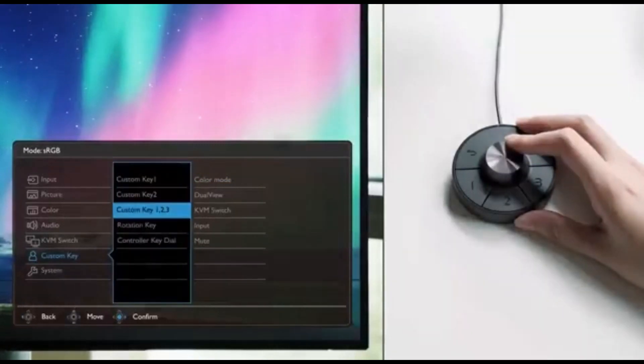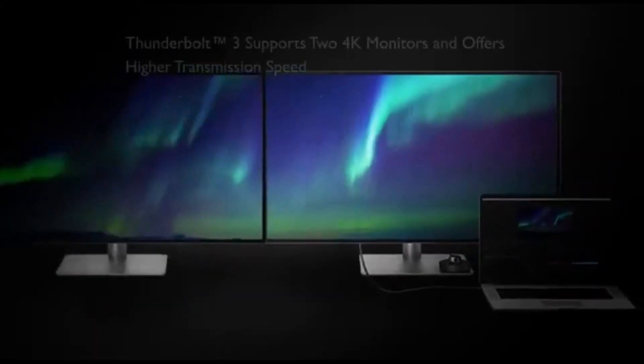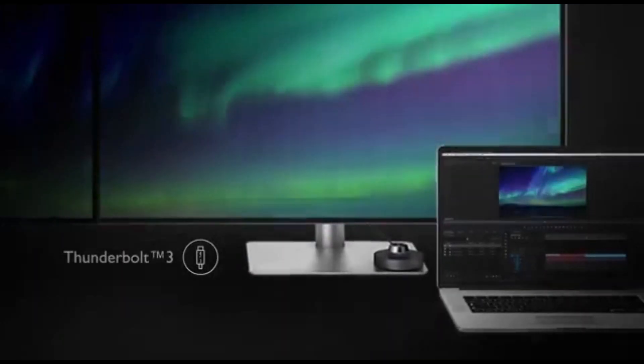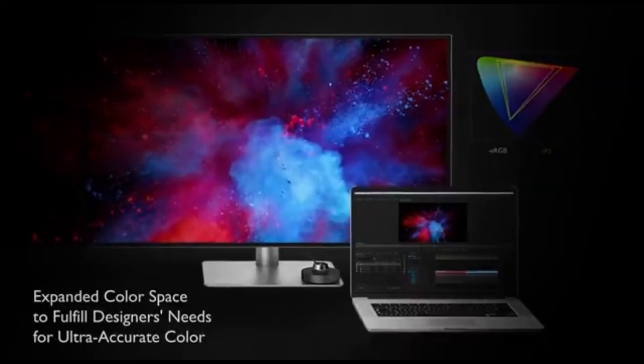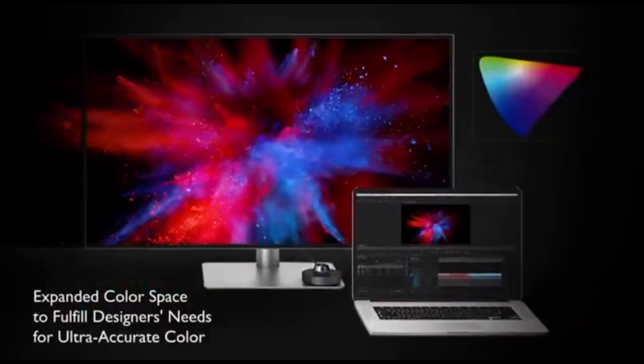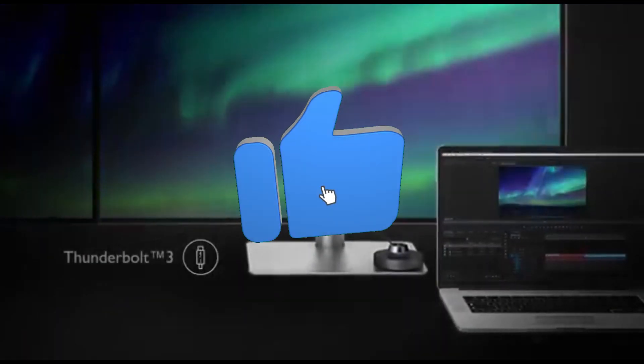BenQ eliminates color calibration guesswork by pre-calibrating each PD3220U display at the factory. This careful calibration process ensures that colors are consistent and correct straight out of the box, saving editors considerable time and delivering optimal results. The dual-view feature allows the monitor to display content in two different color modes at the same time — a game-changer for editors who need to compare different color spaces without using a secondary display. The PD3220U has several connectivity choices, including Thunderbolt 3, HDMI, and DisplayPort, allowing easy integration with a wide range of devices from high-performance PCs to laptops.